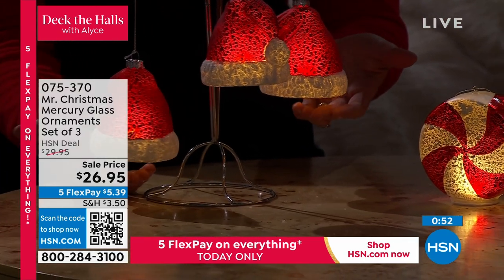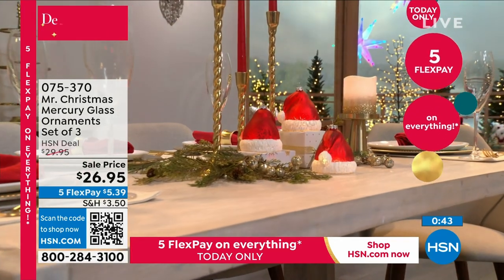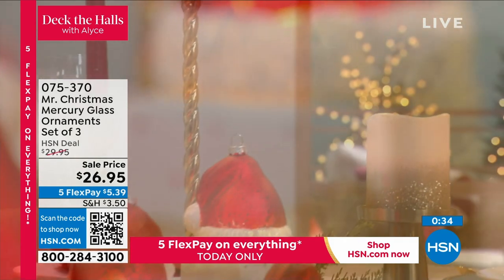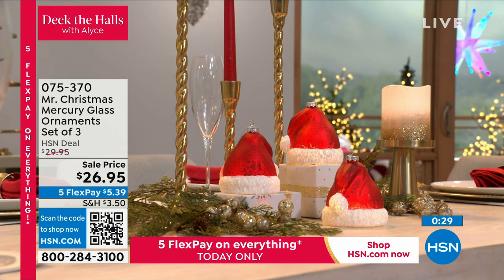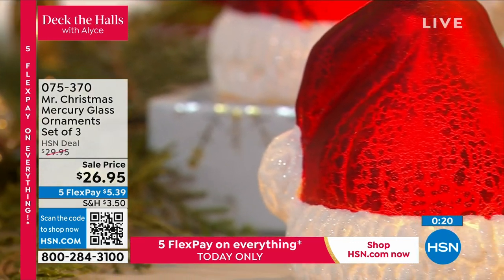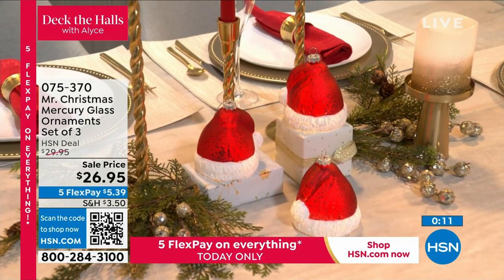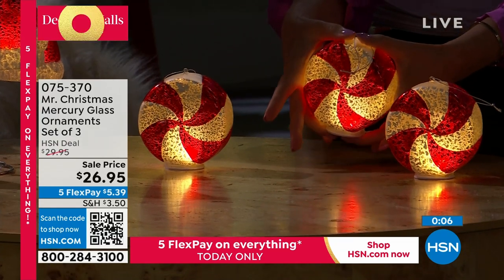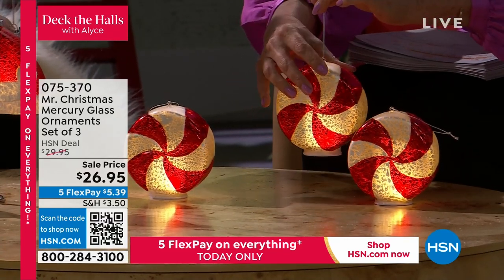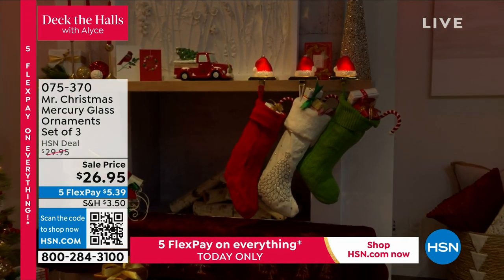They are pre-lit - they take two AA batteries and they're on a six-hour timer. I love that we've made them so they not only can sit tabletop, but they can hang as well, giving you that versatility. You could put these in a powder room, as nightlights, on an entry table or dining table. So many options and you get a set of three, so you can gift them as well. All three of these are basically $8 each - they're lit, they're glass, four inches each, and they can hang 360 degrees. Unbelievable.